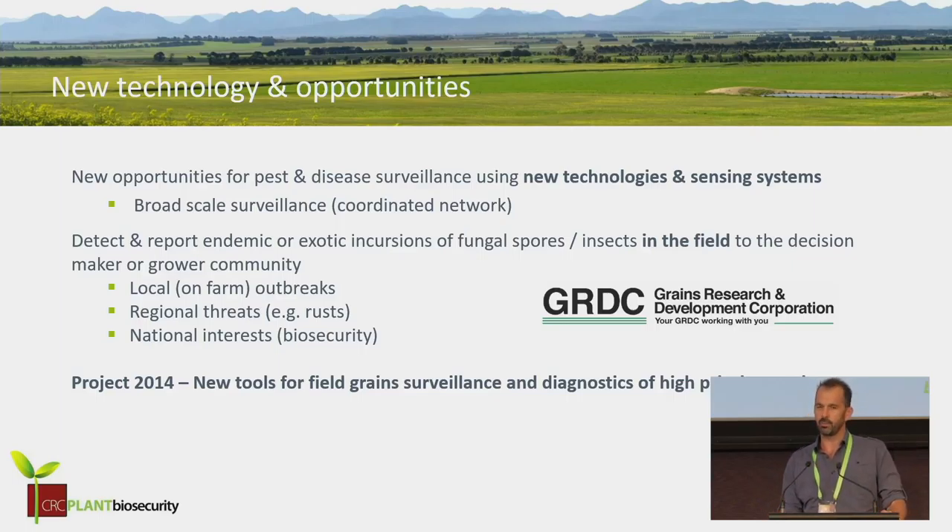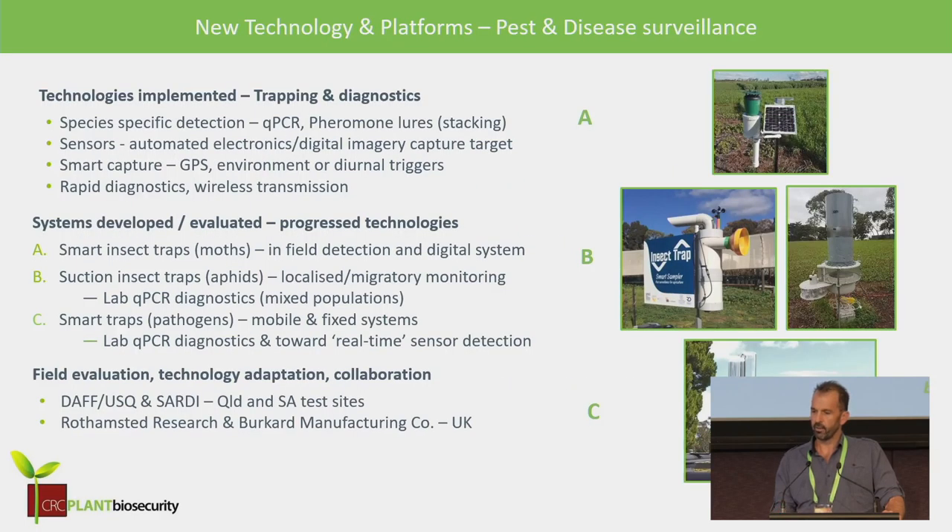The opportunities, as we'd expect, were around new technologies applicable to broad-scale surveillance in the grains industry — to detect either endemic or exotic pests, whether at local, regional, or national interest. From a biosecurity point of view, that's particularly applicable at the national level. The GRDC were the underwriters who embedded this project into the CRC and really drove the initiative.